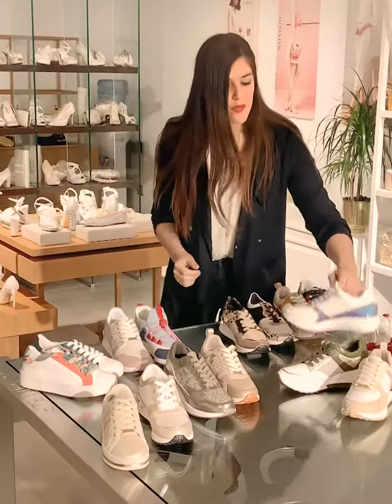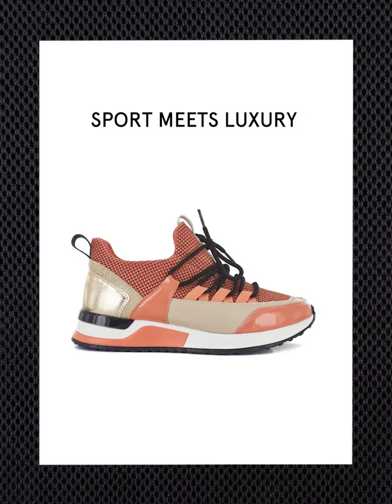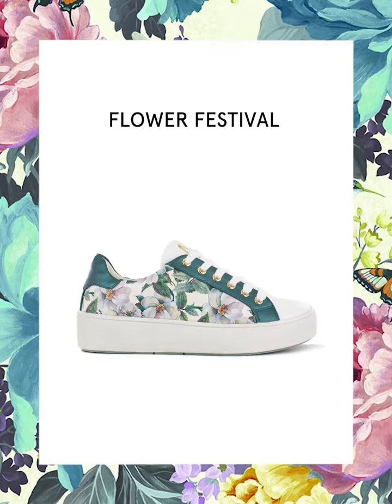Of course we don't forget about the proper sports materials. Neoprene, mesh, and technical fabrics mix and match with luxury details like flower prints or iridescent finishings.